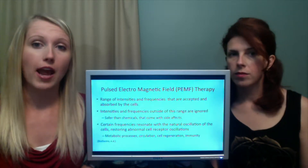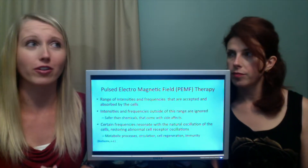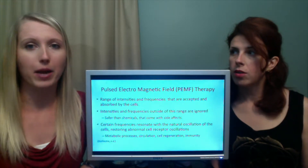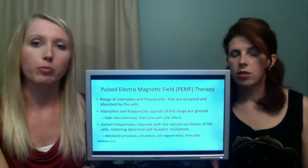This machine has a set of frequencies and programs for certain things. There's a program for things like stress, spinal injuries, back pain, sprained ankle — so many different things. There are many different programs on here.